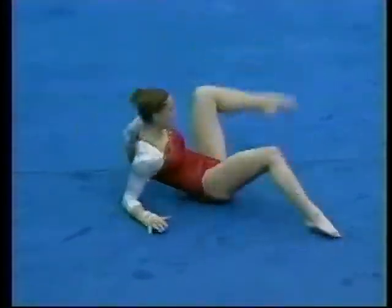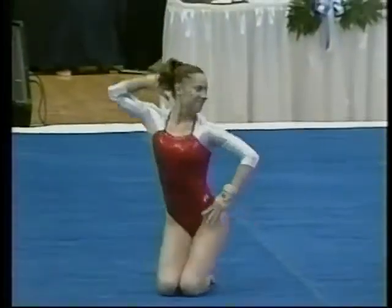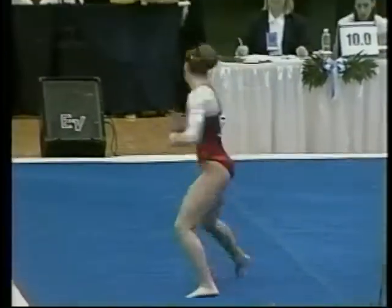Their choreography is nothing short of spectacular — the Iowa State team. Between their choreography and their choice of music, you can really tell.